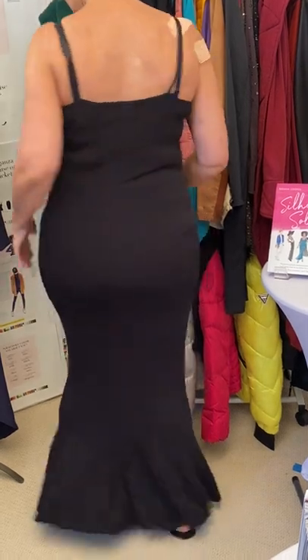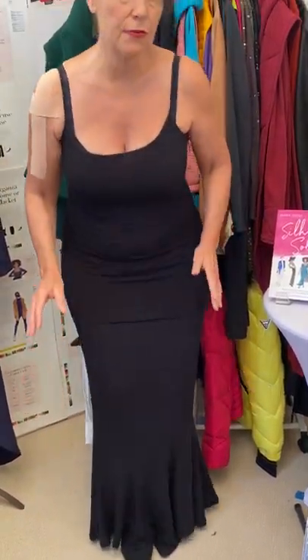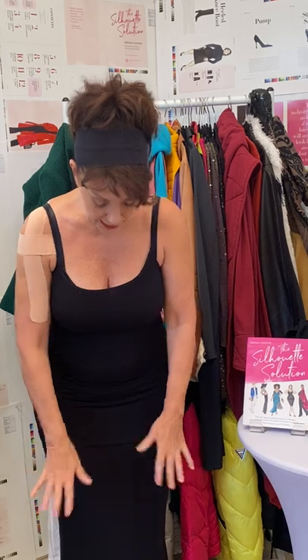I'm not comfortable in a short skirt, so it's a mermaid skirt. The reason I love a mermaid skirt is it balances out shoulders and hips because it flares out at the end, and it gives a beautiful curvaceous look to the body. It creates that balance.